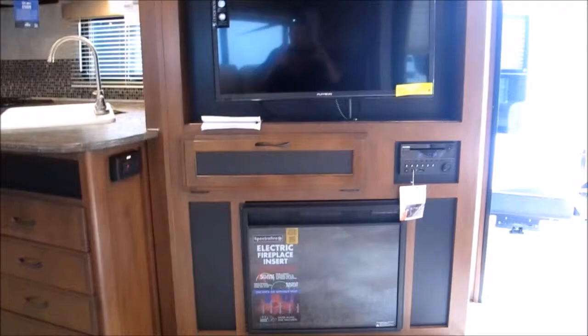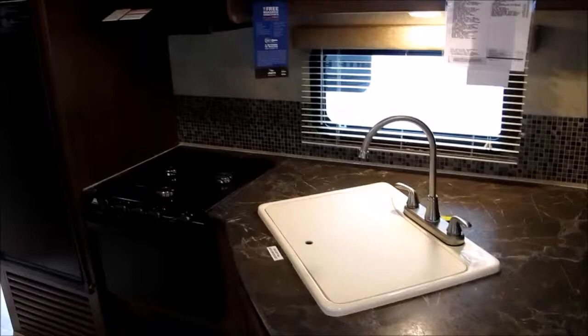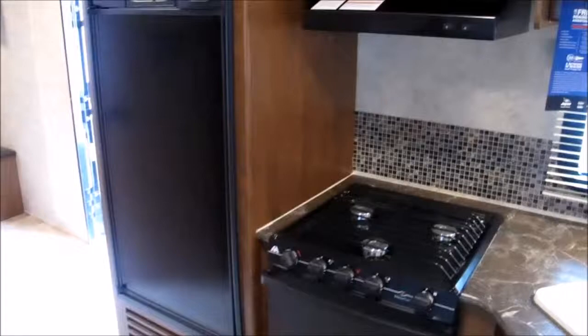There's an entertainment center where the TV swivels, plus an electric fireplace, a CD/DVD and MP3 player. Totally accessorized kitchen with lots of counter space — your oven, three-burner cooktop, microwave, and a Norcold adjustable refrigerator and freezer combination.